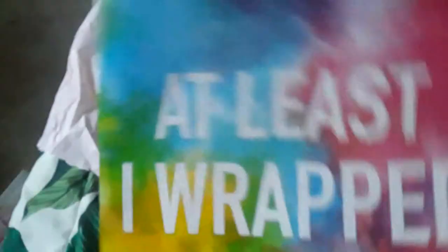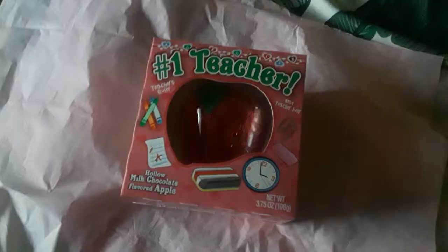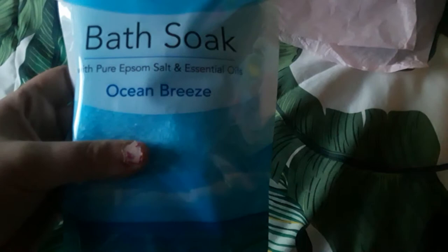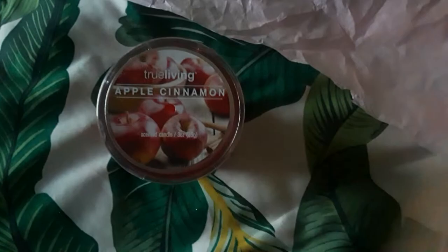I got her the same chocolate as the other teachers and I'm placing it in her gift bag, along with this ocean breeze-scented bath soak and an apple cinnamon-scented candle — I don't have to wrap that one. She also gets quick turquoise-colored tissues. It's a bit dark in there but you can see the candle, the chocolate, the tissues, and the bath soak.